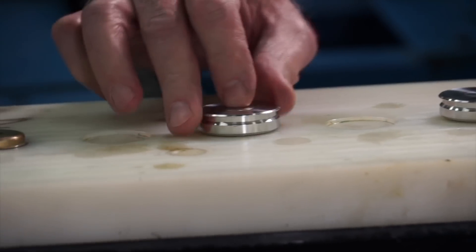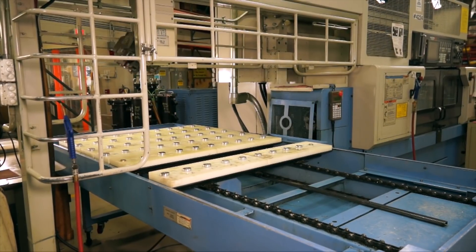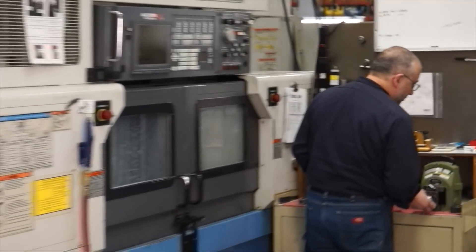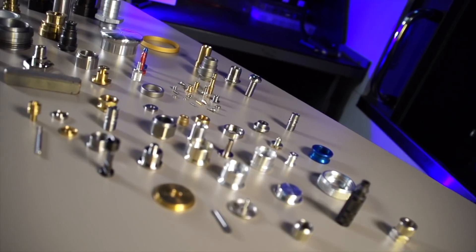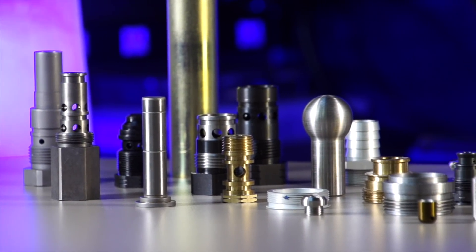It is generally true that the more you handle the part, the more it's going to cost — but it's not universally true. There are times when you'll handle the part twice to reduce cost, because the first machine has a lower rate or may be more depreciated. You do the majority of rough work there, then finish it on a more precise machine, spending less time on it, and you get a better overall value and price.